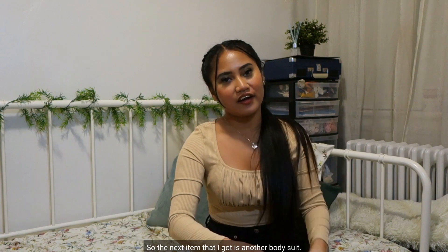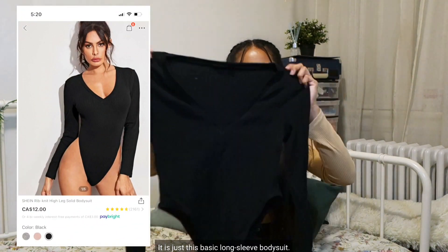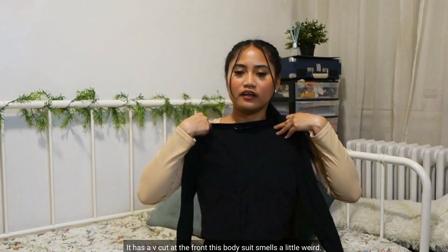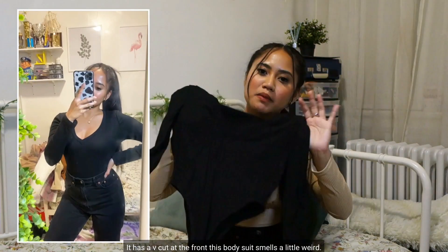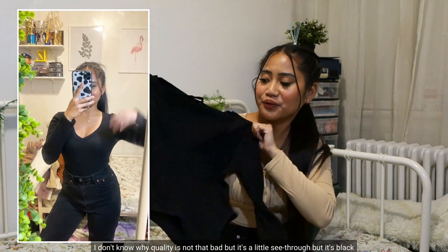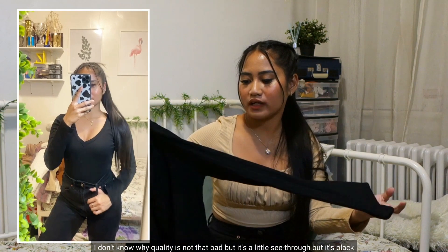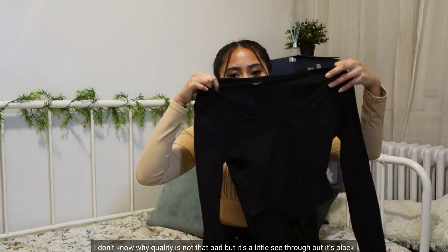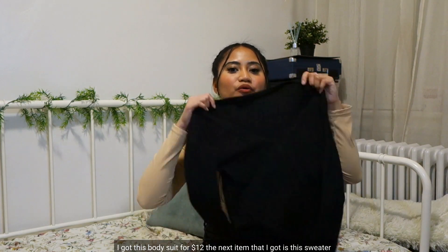The next item is another bodysuit — just a basic long sleeve bodysuit with a V-cut at the front. This bodysuit smells a little weird. The quality is not that bad but it's a little see-through, though since it's black it's fine. I got this bodysuit for $12.